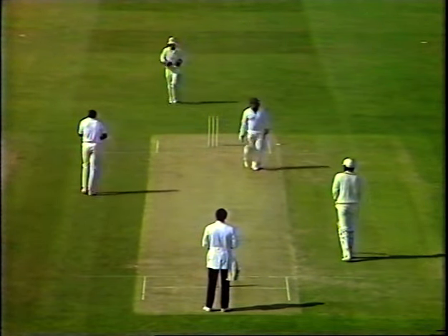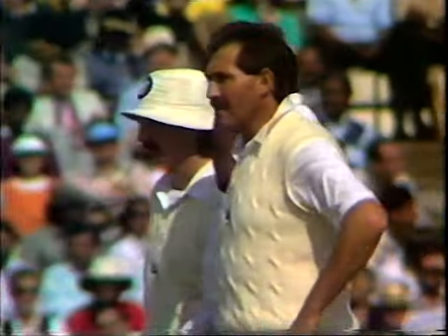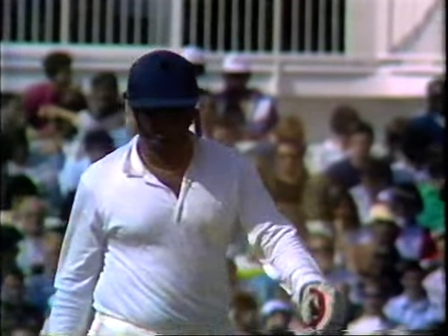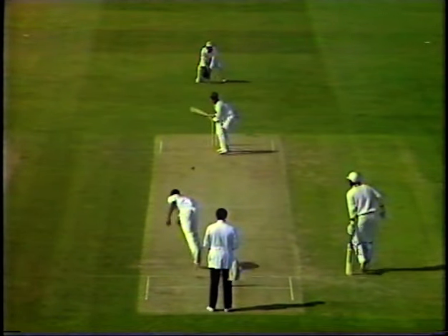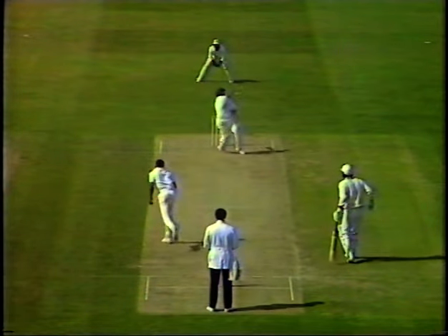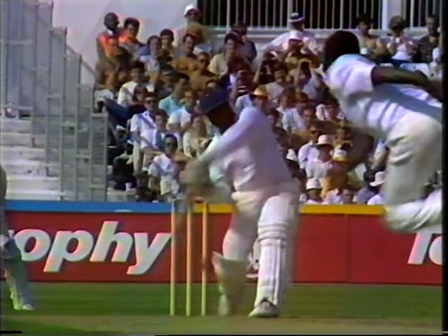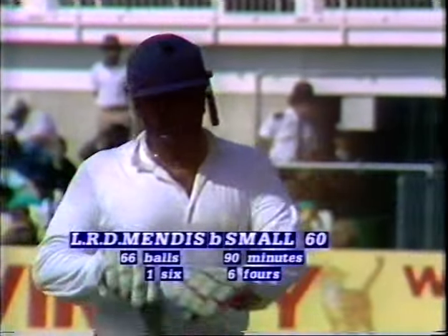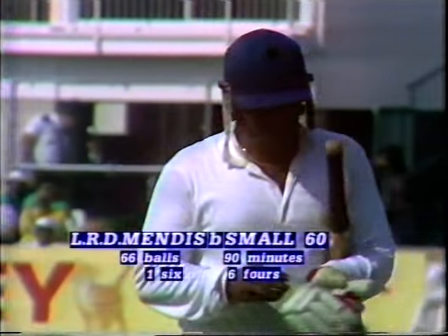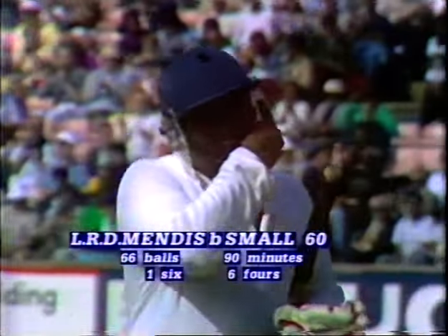That's ended all the possibilities. Gladstone Small bowled straight and that was enough — out for a great innings from Mendis, bowled by Small for 60. Rather a sad end, really, after a marvellous innings by Mendis. But perhaps we don't know the extent of the injury that called the runner out there — he may be really suffering and actually decided it was just time to have a hit in the game. 60 off 66 balls — what fine play.